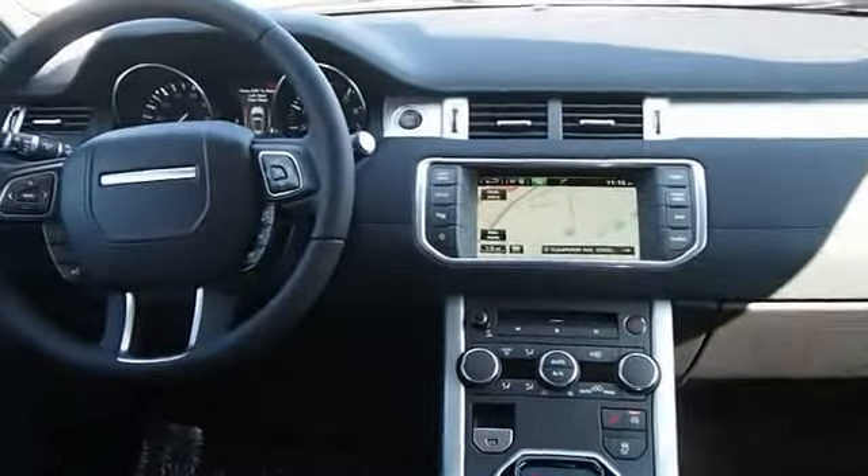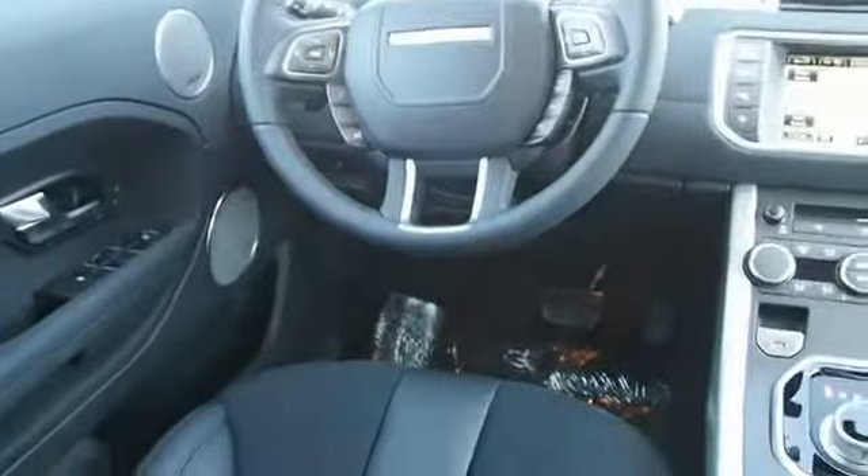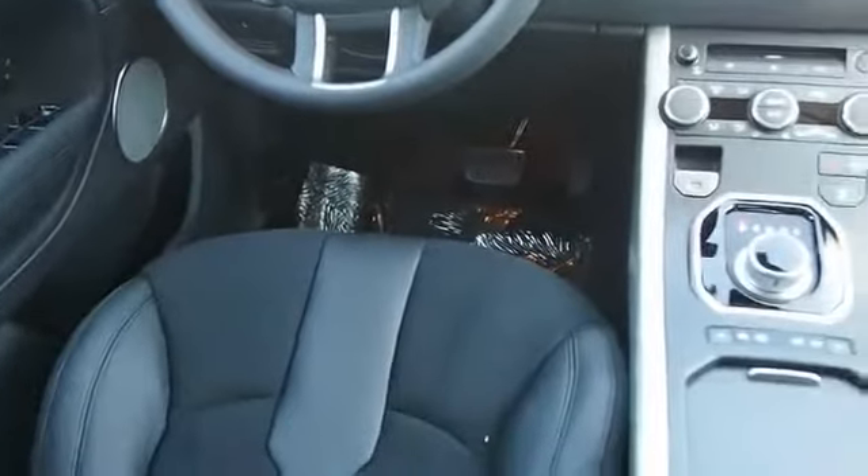Inside you'll find parking sensors, power steering, great quality at a great price. Call or click to contact us today.